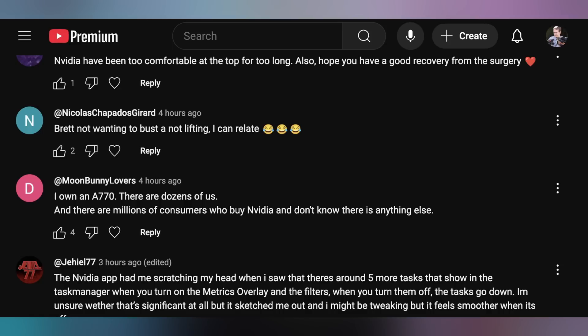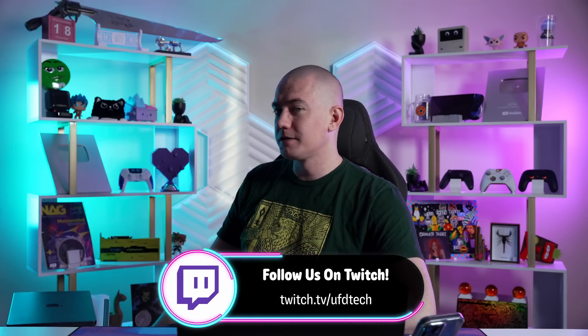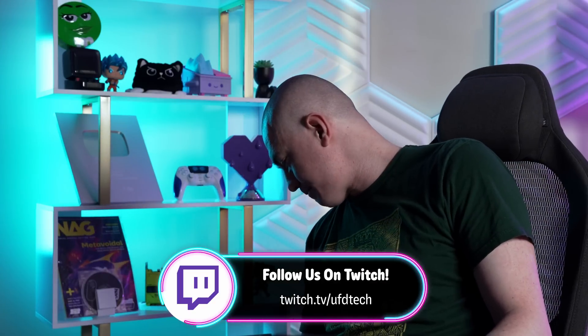Moon Bunny Lovers said: 'I own an A770. There are dozens of us, and there are millions of consumers who buy Nvidia and don't know there is anything else.' I think that's really dismissive - the 'better than thou' attitude from people who don't buy Nvidia is reductive. Nicholas mentioned not wanting to bust a knot lifting - I can relate, I don't want to rip myself open. Anyway, we do have the PC giveaway - I can't pick up a 4080 Super 9950X myself. Love to have you over on our Twitch stream, twitch.tv/UFDTech, in case you want to enter to win this PC.